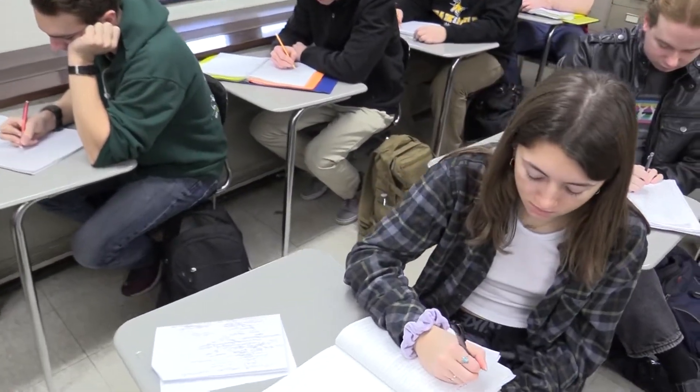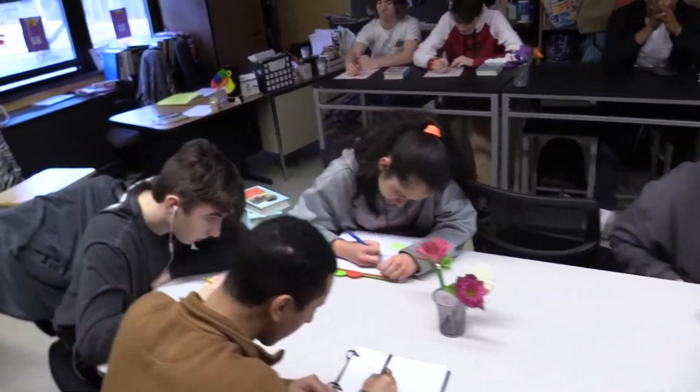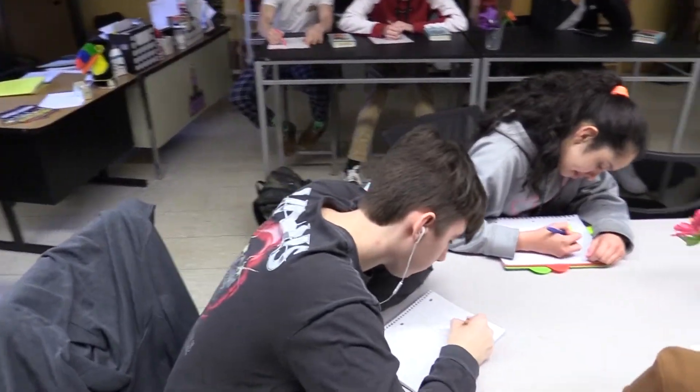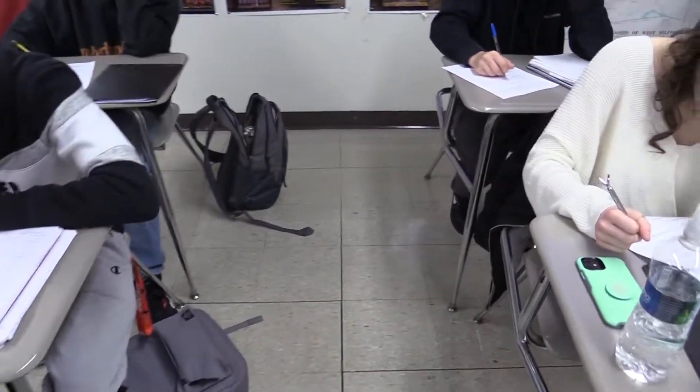If there is a class you are interested in or not sure about, please ask your counselor or a teacher for more information. You can also ask a friend or ask to go visit the class. Now let's take a look at some of our courses.